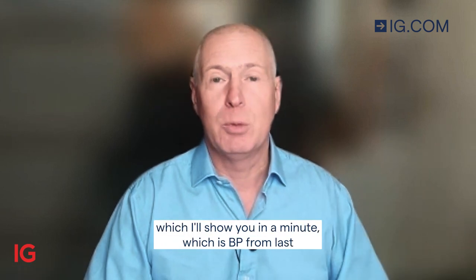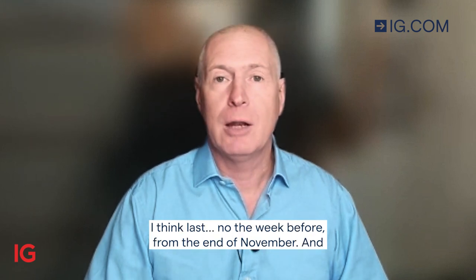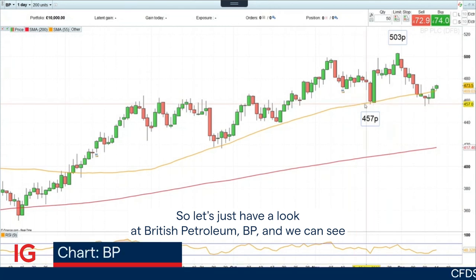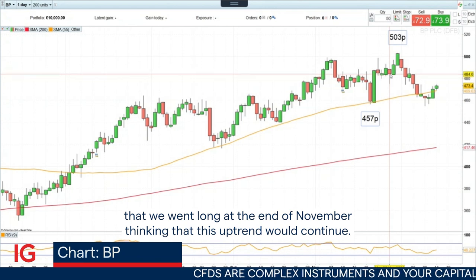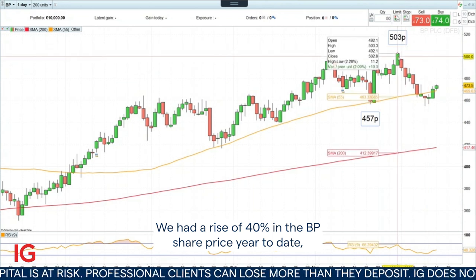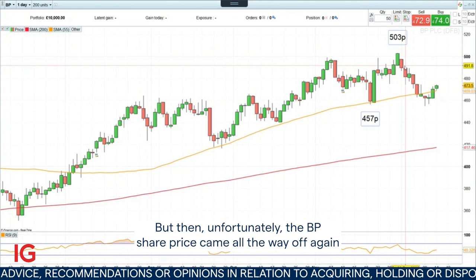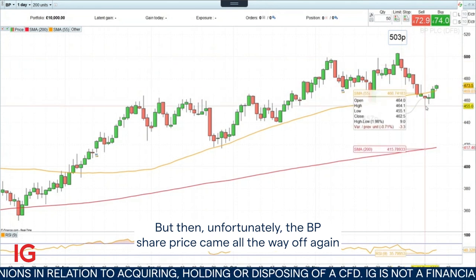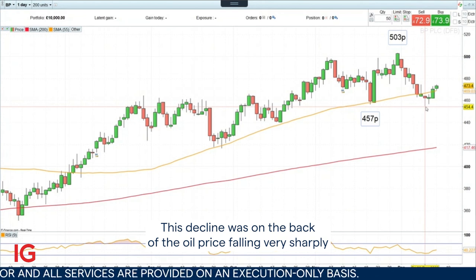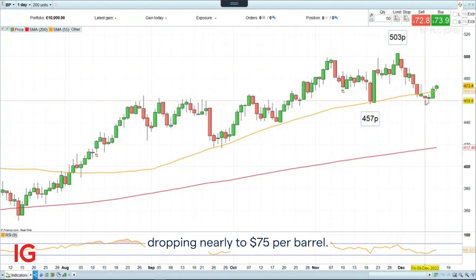One we lost money on, which I'll show you in a minute, which is BP from the end of November. We can see that we went long at the end of November, thinking that this uptrend would continue. We had a rise of 40% in the BP share price year to date, and we did indeed make a new high at 503 pence or so. But unfortunately, the BP share price came all the way off again and literally just stopped us out at 456 pence before starting to rise again. This decline was on the back of the oil price falling very sharply over the last week or so, with Brent crude oil dropping nearly to $75 per barrel.